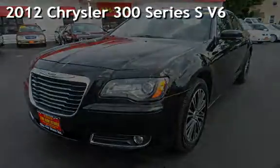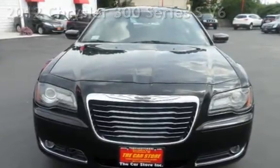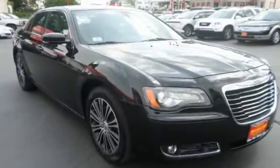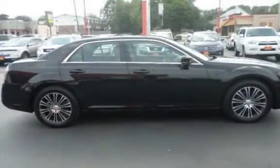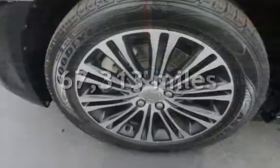Presenting a pre-owned 2012 Chrysler 300 Series. This four-door sedan has a six-cylinder 3.6-liter V6 engine with all-wheel drive and an automatic transmission. This Chrysler has less than 68,000 miles on the odometer.